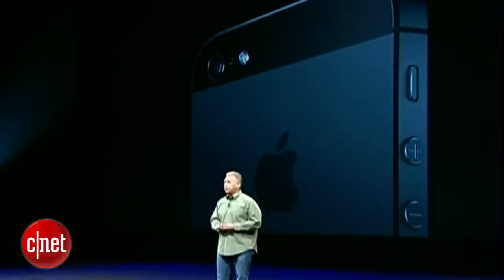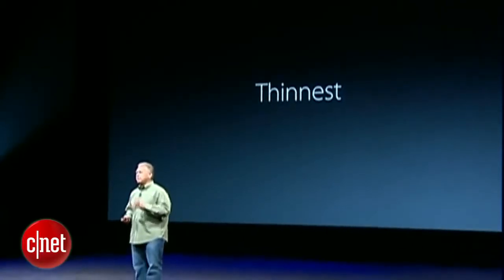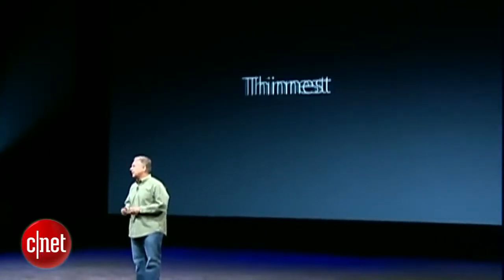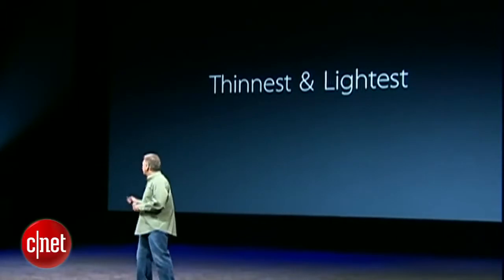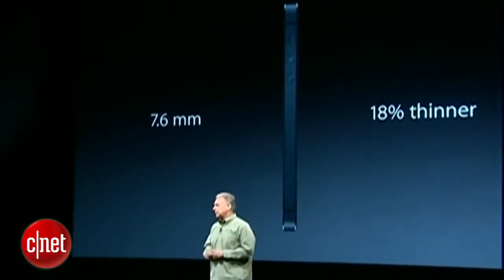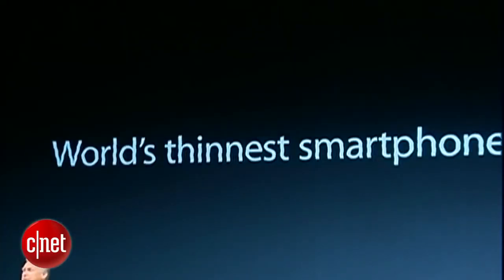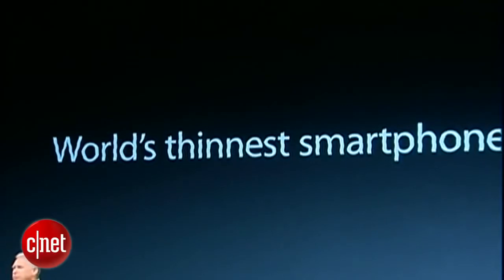So let's walk through it. First, iPhone 5 is the thinnest phone we have ever made. It is the lightest as well. The new iPhone 5 is just 7.6 millimeters thin — that's 18% thinner than the iPhone 4S. And best of all, it's the world's thinnest smartphone.